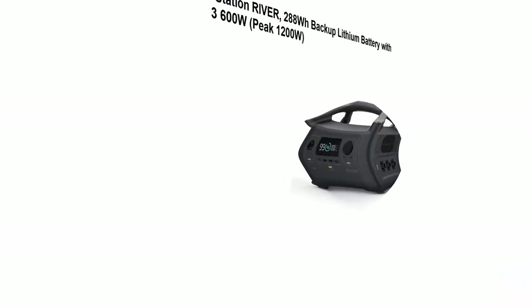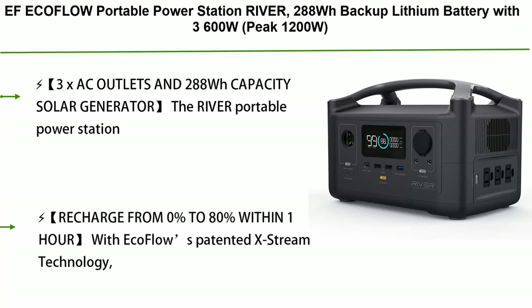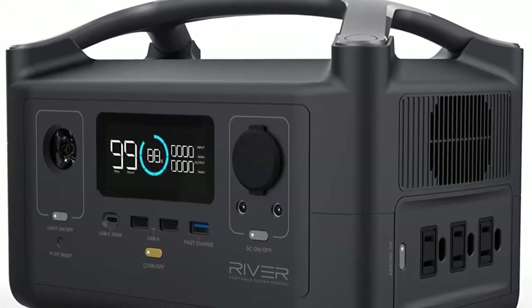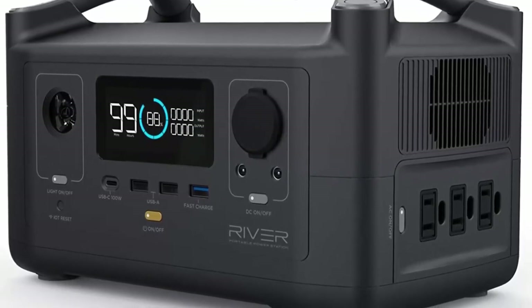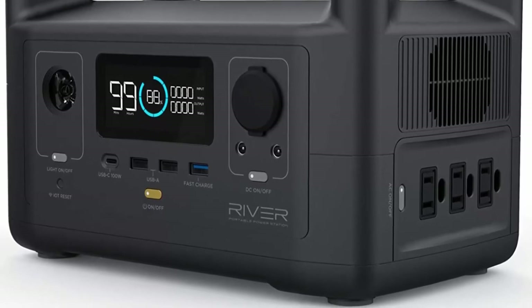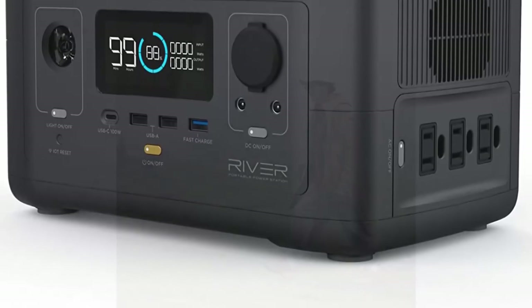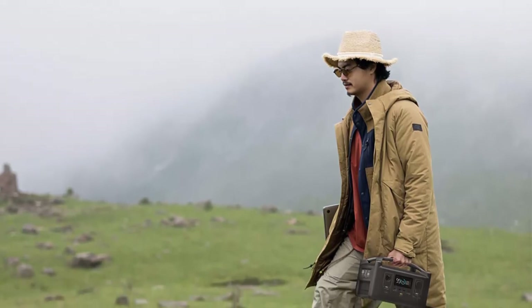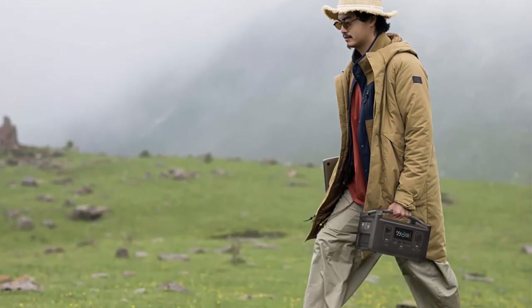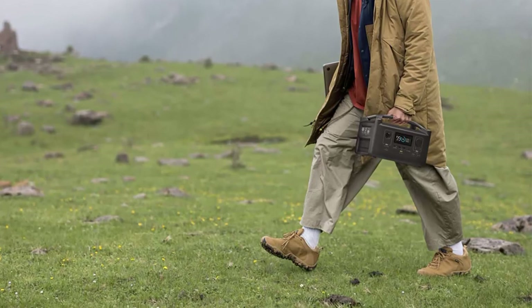Number 2: EcoFlow Portable Power Station River, 288Wh backup lithium battery with 3600W peak, 1200W AC outlets, LED flashlight, clean and silent solar generator for outdoor camping, RV, and home emergencies. Three pure sine wave AC outlets power up to 10 devices simultaneously. With X-Boost mode, the River can power devices up to 1800W. At 288Wh capacity, it provides enough power to run essential devices for hours.